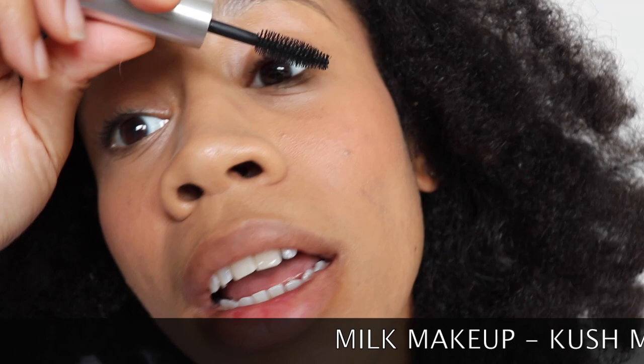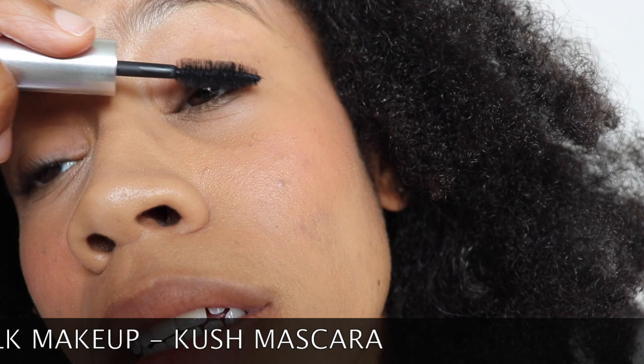Look at that — I just love it! I love the color payoff because it's not super heavy. Next I'm going to use my Milk mascara. I get this as a sample at Sephora and I really like it. It's almost gone but I'm just showing you a little bit — I don't want a lot of lashes right now, so I'm only doing one swipe.